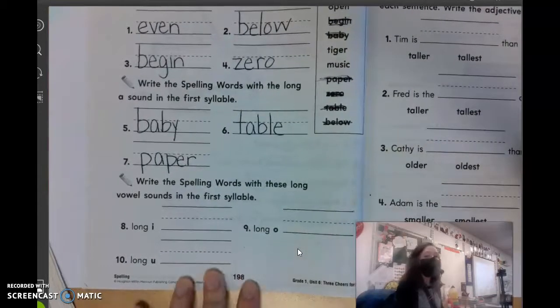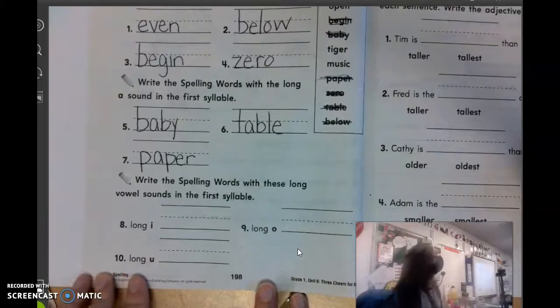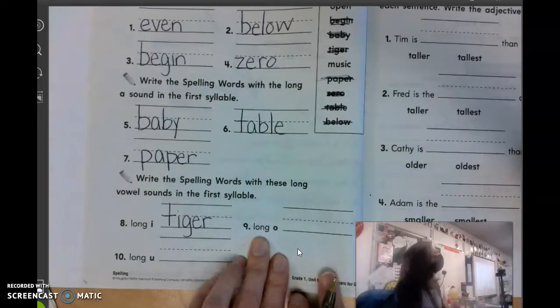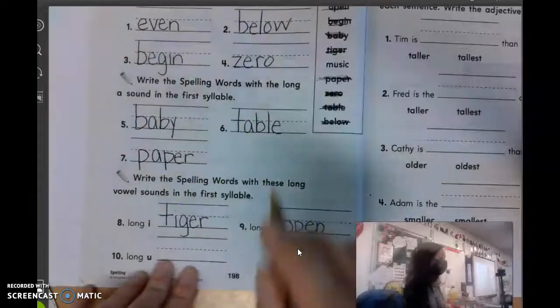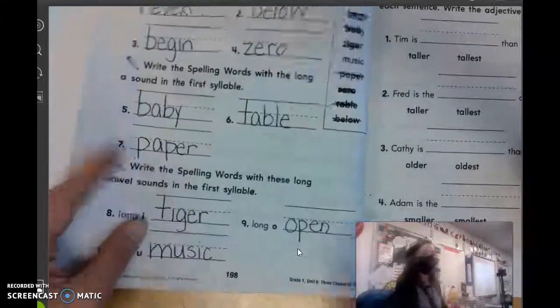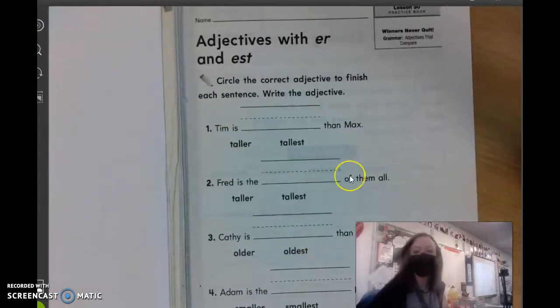The last three say to write the spelling words with these long vowel sounds in the first syllable. What word has a long I in the first syllable? Parker? Tiger. Good. Which one has the long O sound? Amelia? Open. Very good. And the last one with the long U sound? Music. Good. All right, those are the pages we are doing today. You can tear those out and put those in keep-at-home. Virtual friends, we will see you tomorrow for some more Journeys pages. Bye.